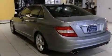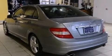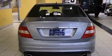Features include a sunroof, heated seats, a low-tire pressure indicator, interior wood trim accents, side curtain airbags, and latch-ready child seat anchors.